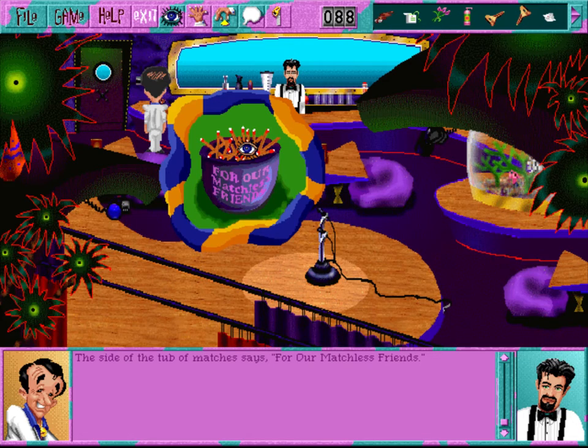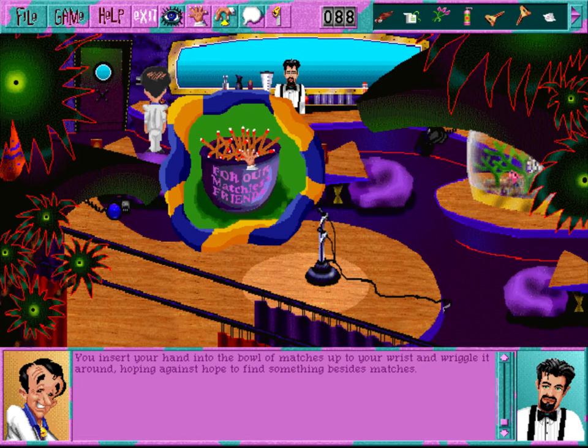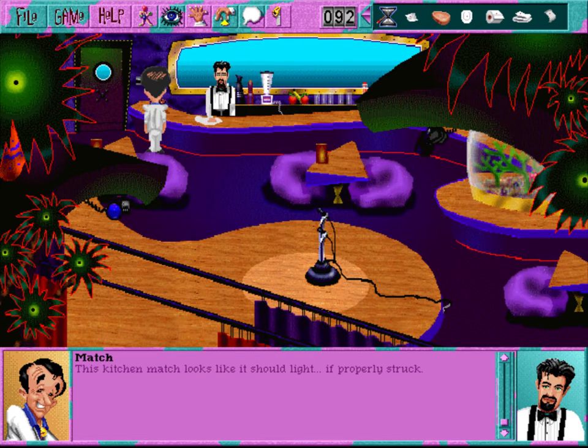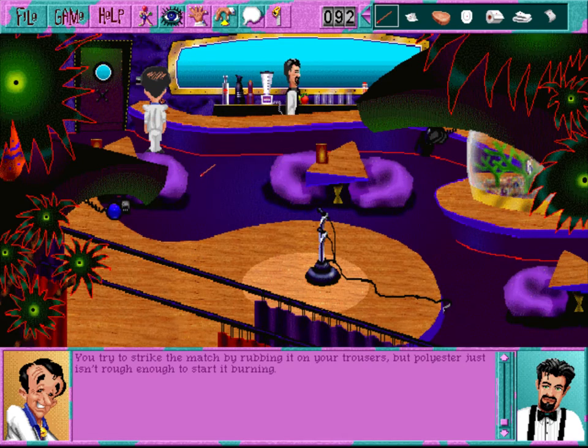The side of the tub of matches says 'For our matchless friends.' Funny - that phrase was tried even in the seventies. You insert your hand into the bowl of matches up to your wrist and wriggle it around, hoping against hope to find something besides matches. You don't. Oh boy, free matches! You already have a match - let's not be greedy. This kitchen match looks like it should light, if properly struck. You scratch the match with your fingernail, but it just won't light - if only you were a real man. You try to strike the match by rubbing it on your trousers, but polyester just isn't rough enough to start it burning.